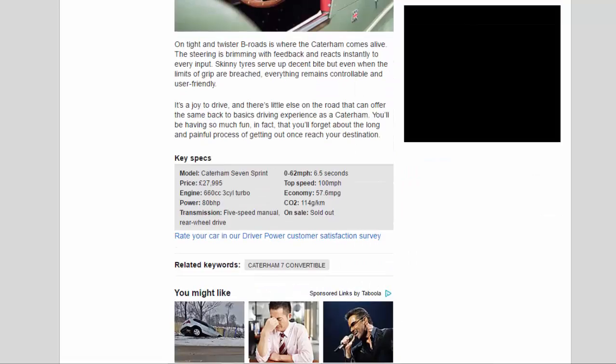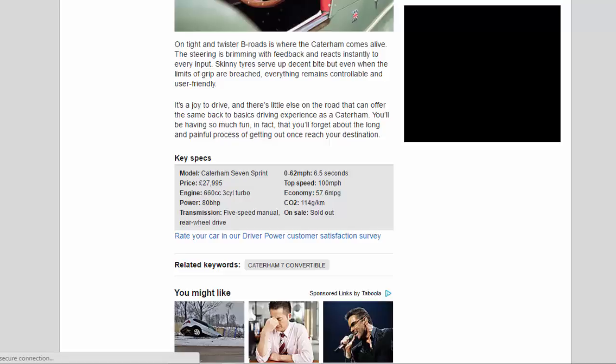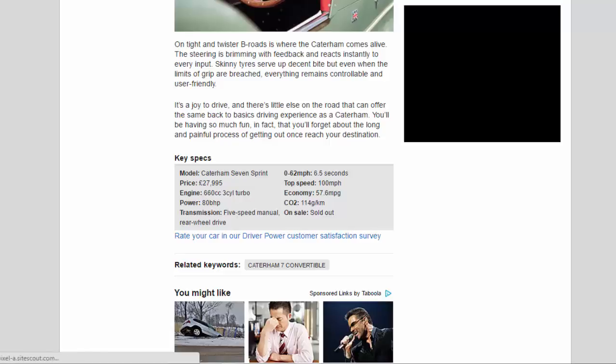Key specs — Model: Caterham 7 Sprint. Price: £27,995. Engine: 660cc three-cylinder turbo. Power: 80bhp. Transmission: five-speed manual, rear-wheel drive. 0–62mph: 6.5 seconds. Top speed: 100mph. Economy: 57.6mpg. CO2: 114g/km. On sale: sold out.